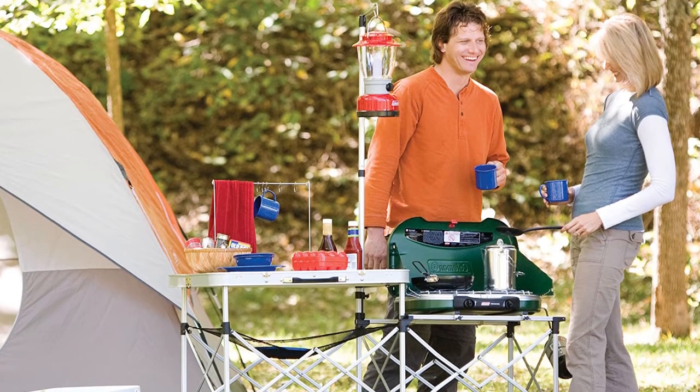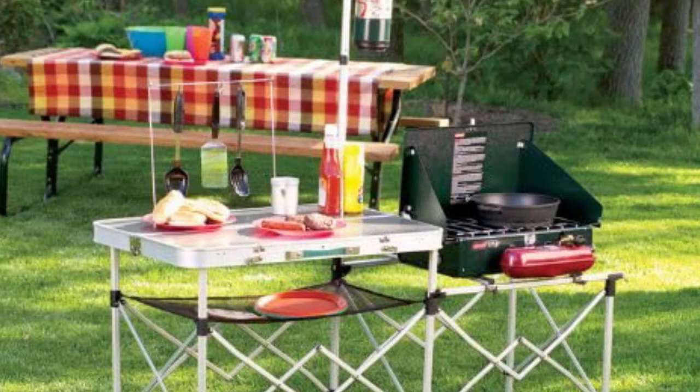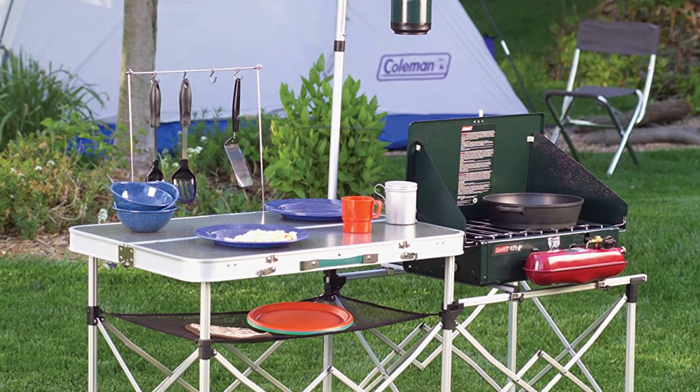The kickstand is suitable for most Coleman stoves and coolers, while loop hanging and a stacking rack provide extra space for plates, utensils, and accessories. To promote late-night cooking, a lamp loop provides a convenient place to hang a light.